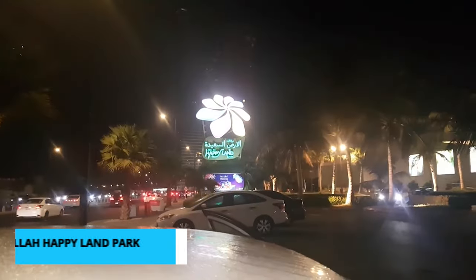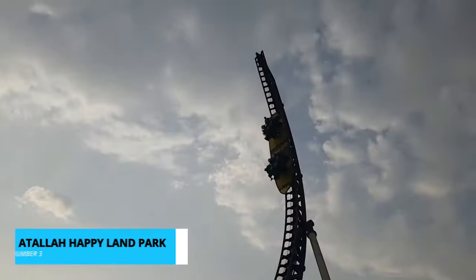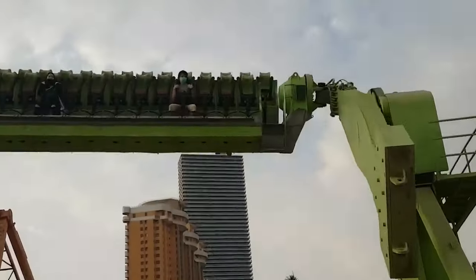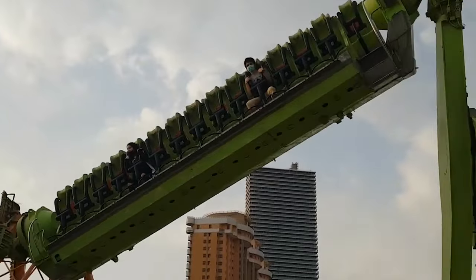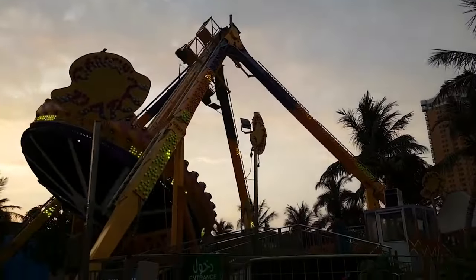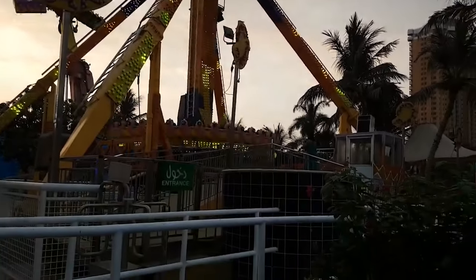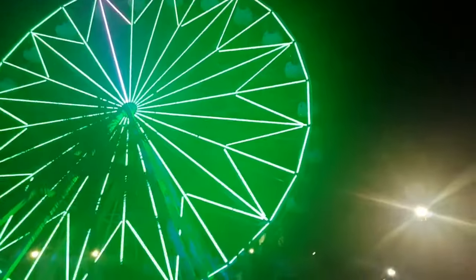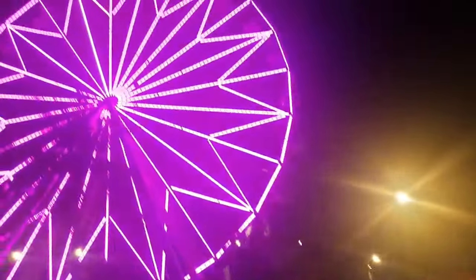Now let's unveil number 3 on our list, Atala Happyland Park. Atala Happyland Park in Jeddah offers an exhilarating experience filled with thrilling rides and attractions. From exciting roller coasters to water slides and family-friendly activities, the park guarantees fun for visitors of all ages. With its vibrant atmosphere and diverse entertainment options, Atala Happyland Park is a must-visit destination for those seeking an adrenaline rush and memorable adventures in Jeddah.